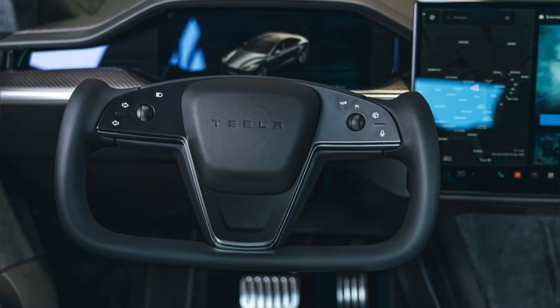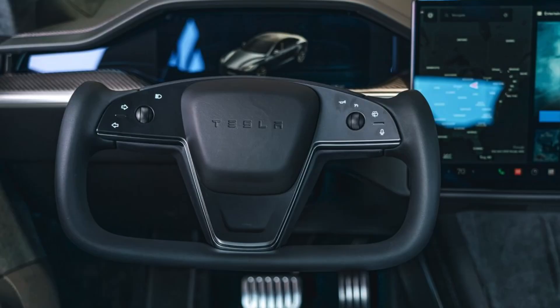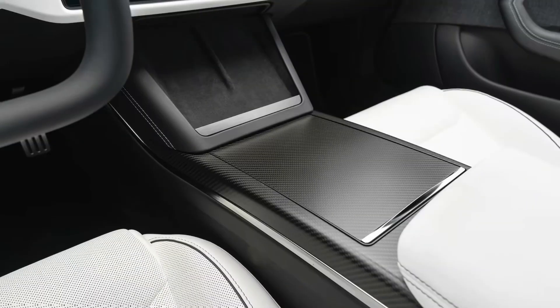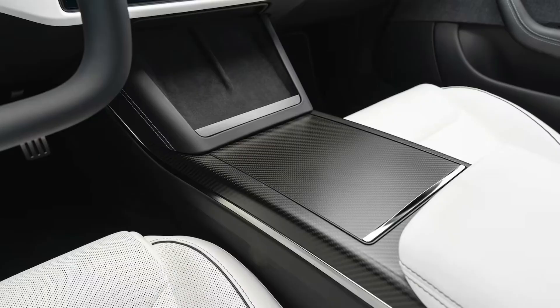The 17-inch infotainment screen is even larger than before and dominates the dashboard. It controls everything from the climate to the navigation to the music. The seats are heated and ventilated, and there's plenty of legroom and headroom for even the tallest passengers.